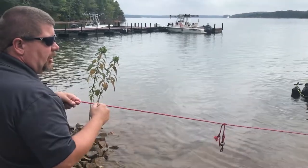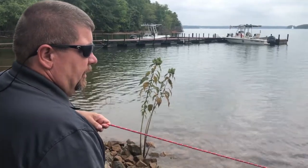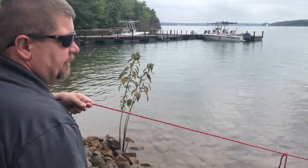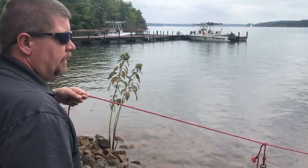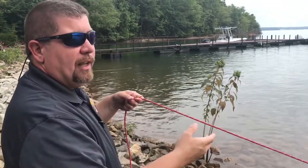We know the visibility in Hartwell, especially after a storm, is not very good. So I give him just a little bit. This is how you're communicating with your diver underwater. Yes. And if he needs more line, he can tug twice on his end and I will give him more line.